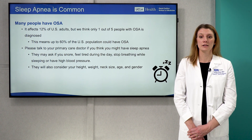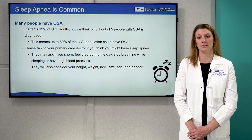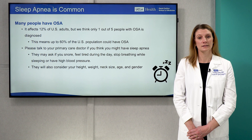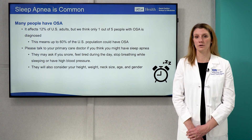They'll often ask some screening questions, such as whether you snore, frequently nap, or are tired during the day. They'll also consider things such as your height, weight, neck size, blood pressure, age, and gender to decide if you need to be tested for OSA.